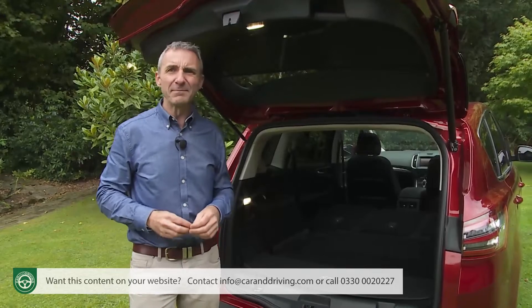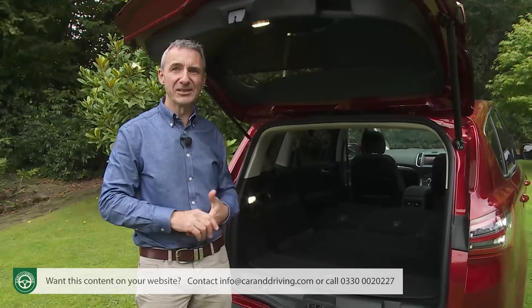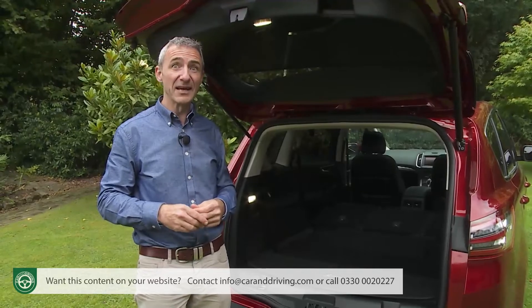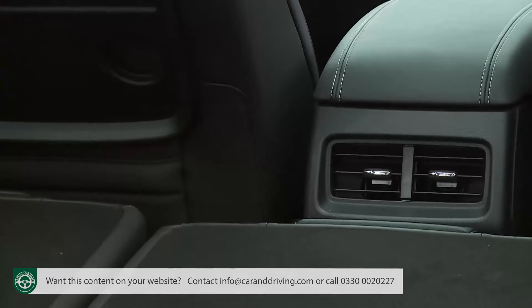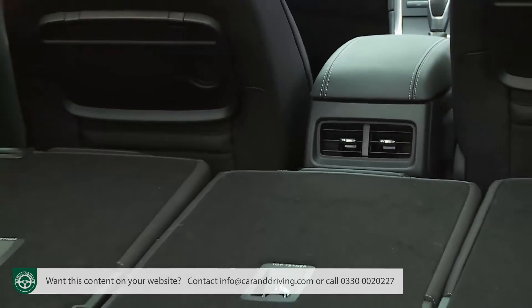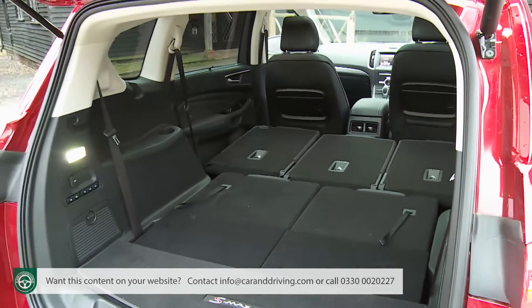We would also have expected Ford to offer the option of a fold-flat front passenger seat that would have allowed the interior to take really long items, like kayaks and surfboards. Still, with nearly two metres of loading length on offer, the capacity provided should be ample for most likely users.